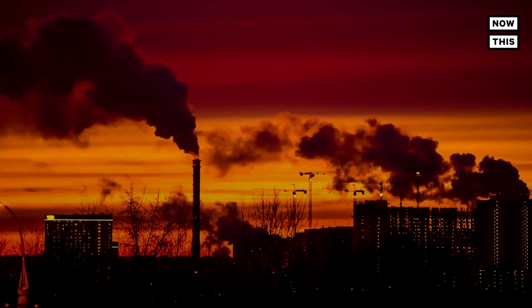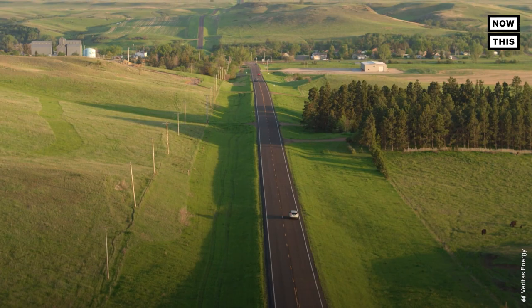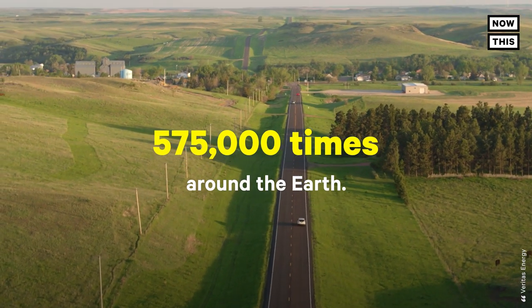While some large data centers have made the shift to renewable or lower emissions energy sources, a large number still rely on fossil fuels. To give you a sense of how much 6.4 million tons of CO2 is, it's the same amount of CO2 an average car would emit if it drove 575,000 times around the Earth.